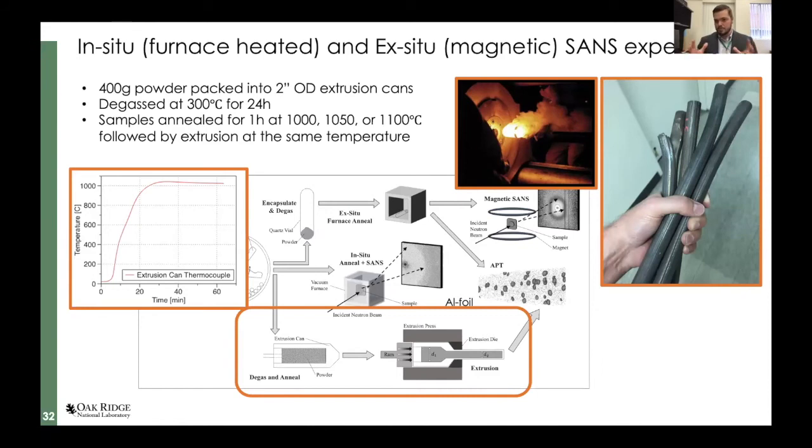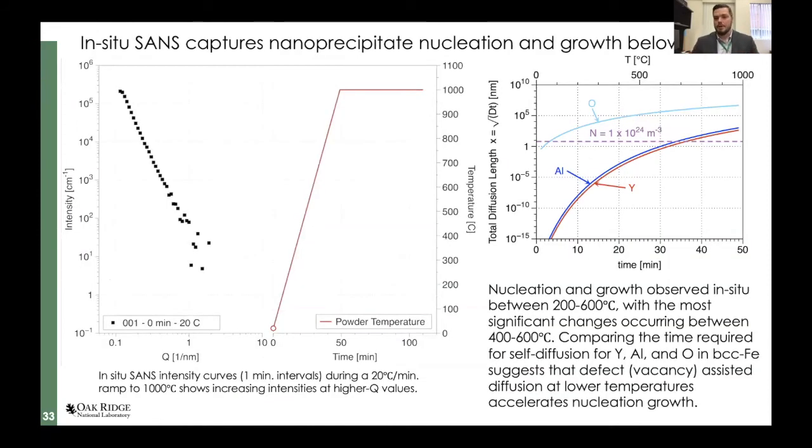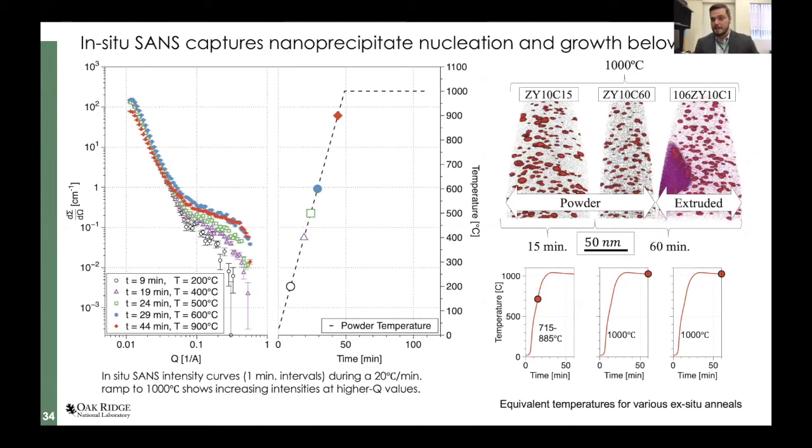The last step was extruding the powders and recording the temperature history inside the extrusion cans, so we could create coarsening models to predict size distributions at the end. For our in-situ heating, I'm showing a quick video: we heated the powder at 20°C per minute and took SANS measurements every minute. We can see in real time the increase in scattering intensity in the high-q region — our very small scattering precipitates — as we increase temperature. Then you'll see the entire curve shift upward and then back down as we pass the Curie temperature, where we lose magnetic scattering and have only nuclear scattering from that point forward.